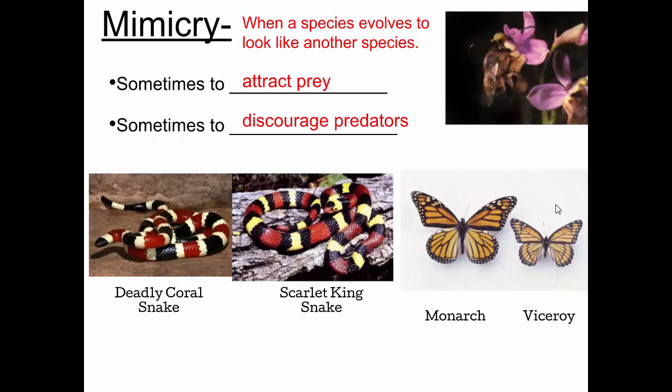This flower is an orchid called the bee orchid. One of the petals of this bee orchid is not purple — it's brown and fuzzy and looks much like a bee; it mimics a bee. What happens is that other bees think it's an actual bee and will attempt to mate with the flower. In the process they get pollen on them and then spread that pollen from flower to flower.